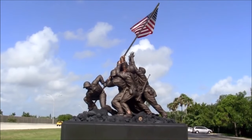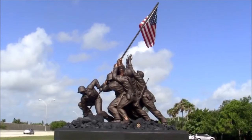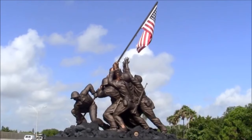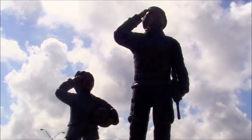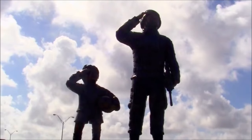At the entrance to the eco park is the veterans memorial area, which includes a 20-foot-tall replica of the 60-foot-tall Iwo Jima Memorial near Arlington National Cemetery. There's also a second memorial designed to recognize those that have served our country and those yet to serve.